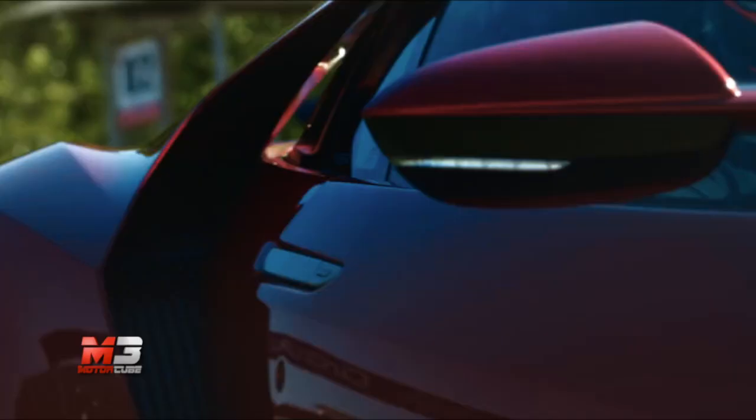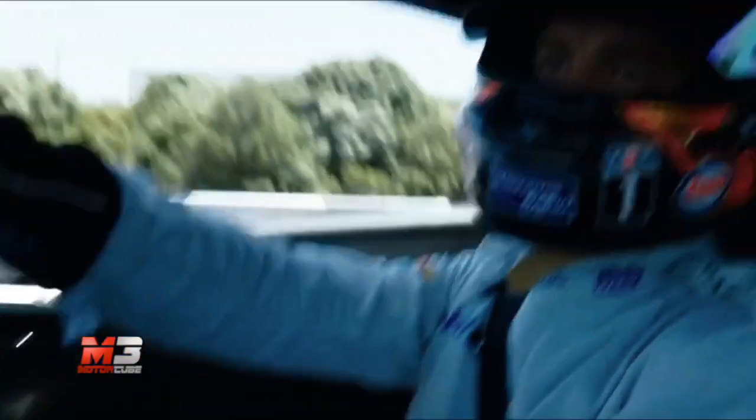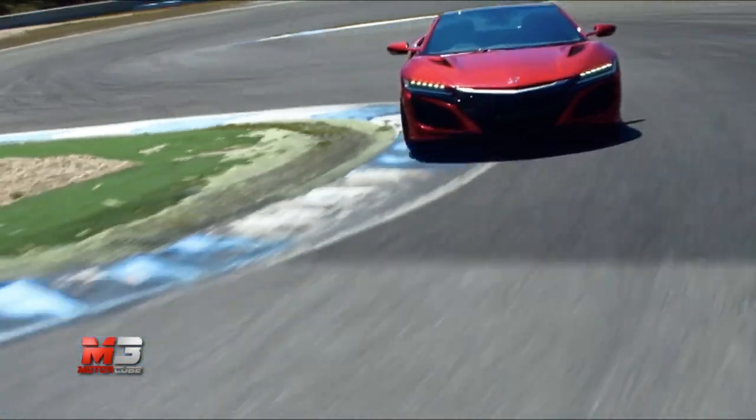Buona anche la tecnologia di bordo, con schermo touch da 7 pollici e sistema Honda Connect. Per adattarsi ad ogni esigenza, la sportiva nipponica ha un sistema di configurazione della vettura con quattro diversi settaggi, in grado di renderla docile come una tranquilla city car, oppure tramutarla in una belva rabbiosa pronta ad aggredire senza paura i cordoli di una pista.